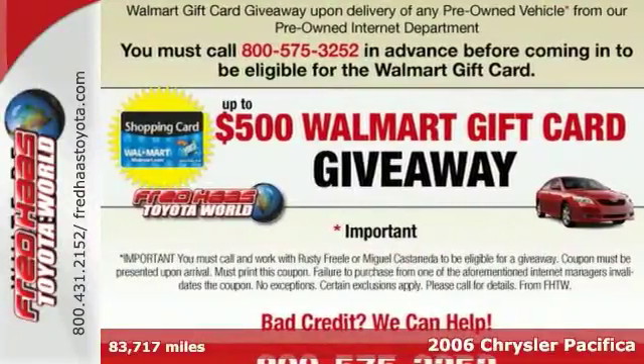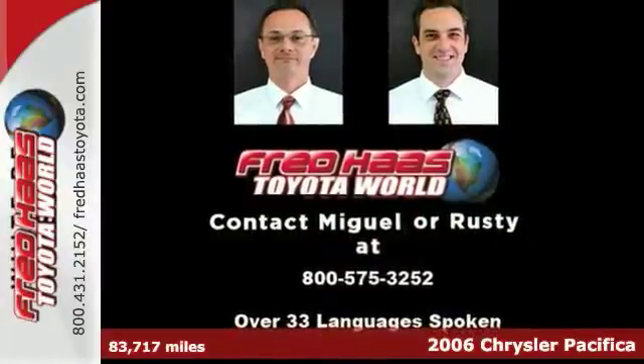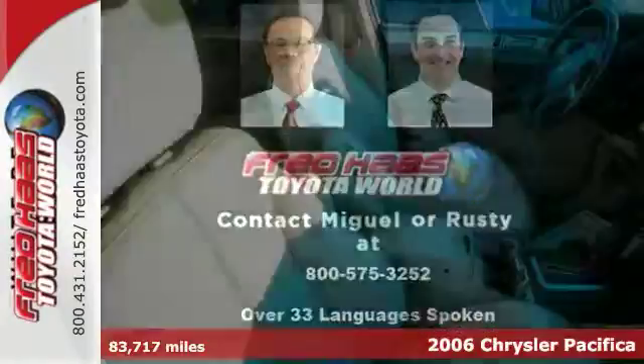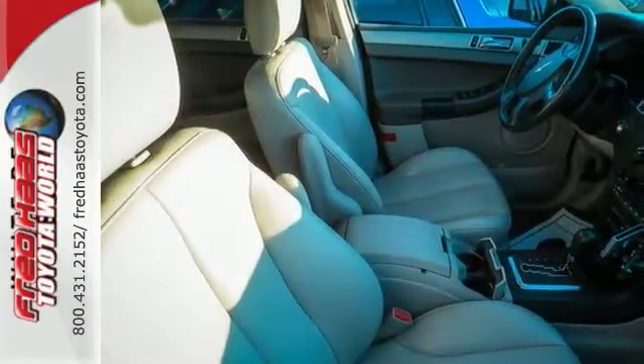Here's a 2006 Chrysler Pacifica. It comes standard with intermittent windshield wipers, side curtain airbags, three-point seat belts, knee airbag for the driver, and a tire pressure monitor.